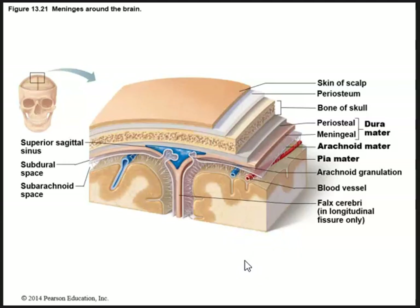We have the outer layer, the dura mater, made up of two layers — periosteal and meningeal. Underneath, which looks like a spider web, is the arachnoid mater. Below that is the subarachnoid space where cerebral spinal fluid flows. Then we have the pia mater, which actually covers the cortex — that first layer of the brain.